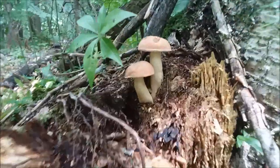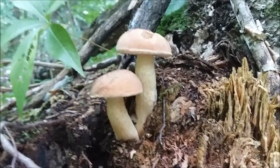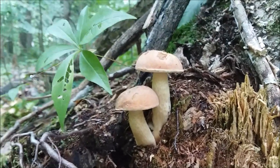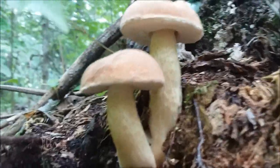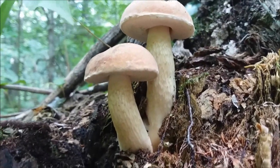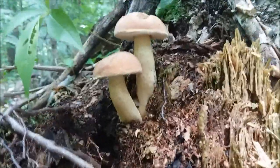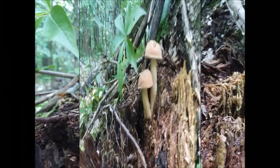Here are a couple of nice young King Boletes — this is more of a better image of what I've read on them. The top and bottom are both thick, and underneath they've got that nice webby bottom on them. Very cool, those are beautiful. They'll be coming back with me — we'll see if they're tasty.